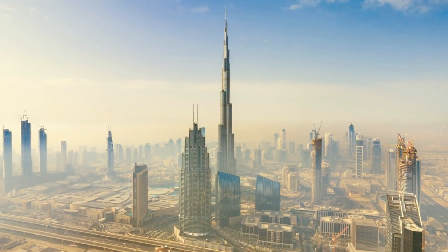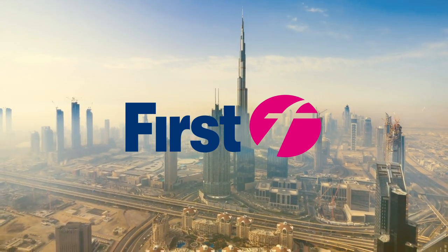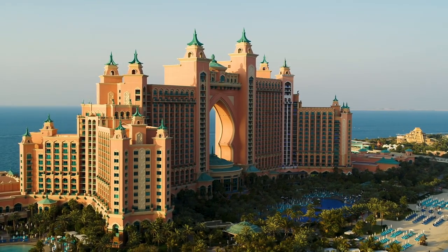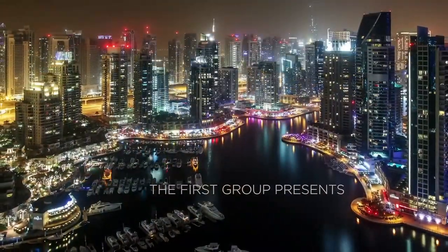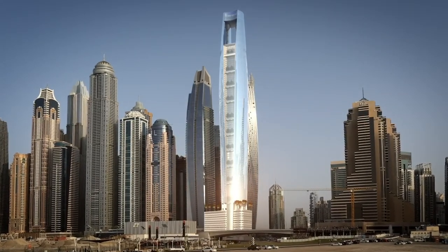The CL Tower Dubai project was initiated in 2016 by The First Group, a Dubai-based property development company. The aim was to create a unique and luxurious hotel that would set new standards in the hospitality industry. The location of the hotel, in the heart of Dubai Marina, was carefully selected to provide guests with an unforgettable experience of the city's skyline.